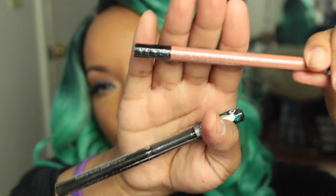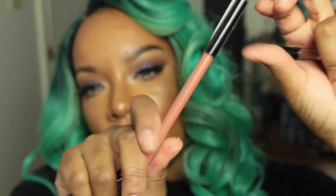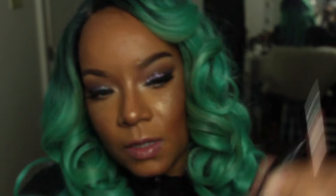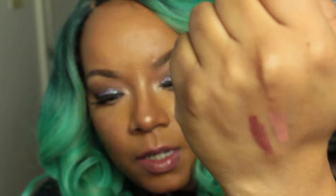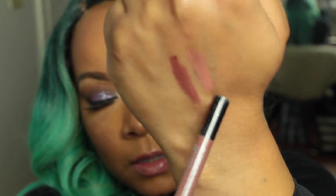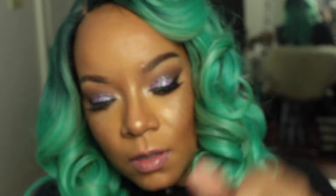I bought a couple of lip liners: Nothing But Nude, number 2, by Sephora Collection, and number 15, Rosewood. I also bought some Sephora eyeshadows and created a Z palette.